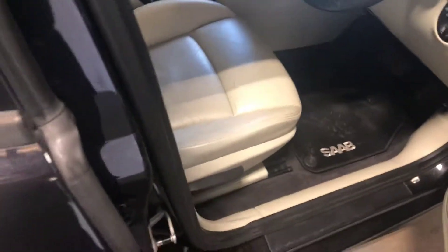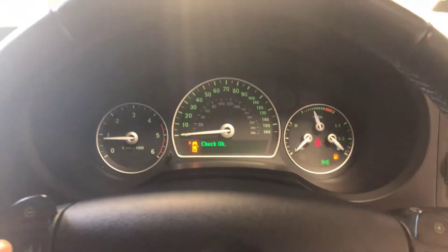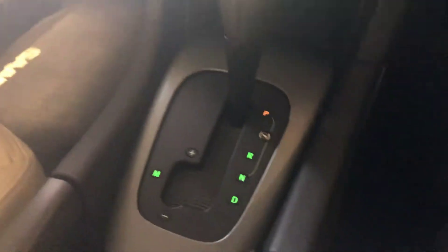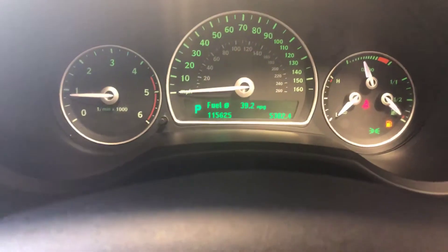Heated leather as well, as with all Saabs. I've also got automatic as well, 115,000 miles, very nice car.